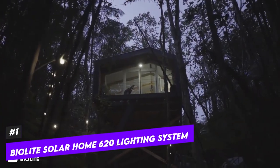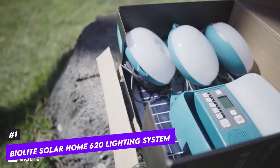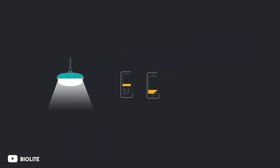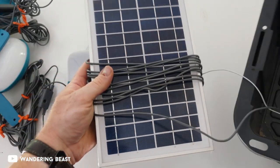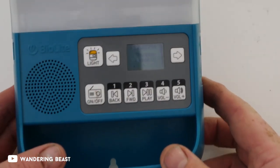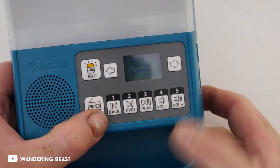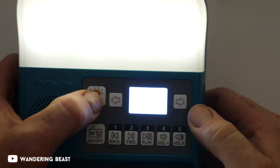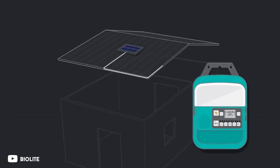Even though the BioLite Solar Home 620 is probably more appropriate for car camping or off-roading in an adventure van, you can still use it at a campsite to provide useful, renewable light. The control box and three individual lamps in this lighting kit are all solar-powered. The control box also features an FM radio, a built-in lamp, a slot for an SD card, and the ability to play MP3 files. It even has a motion sensor if that's something you're interested in.